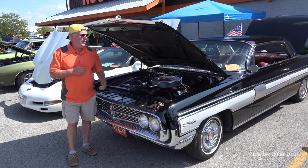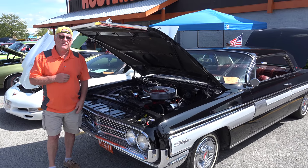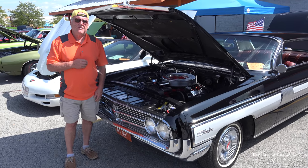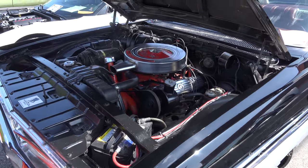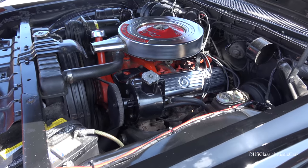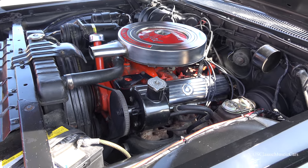Hi, my name is Rich. This is my 1962 Air Starfire. I've had it for about 11 years now. It's a 394 rocket, 4-barrel. It's an 1101 high-compressing engine. It still gets out there pretty good.